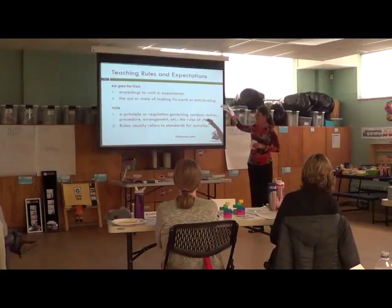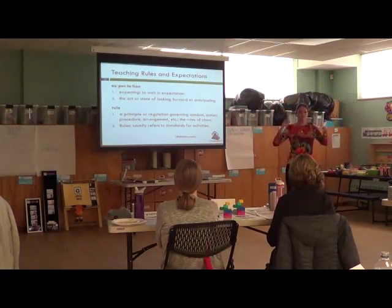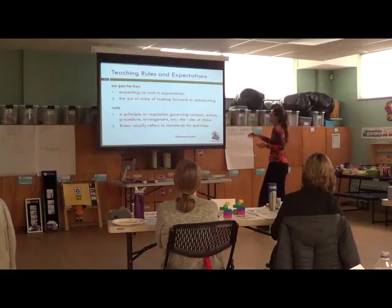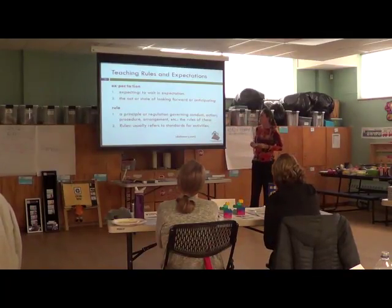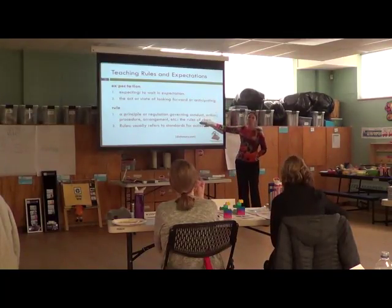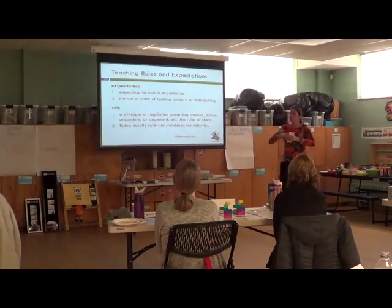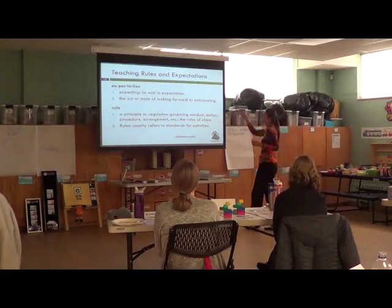We want to decipher the difference between expectations and rules. An expectation is a general, overarching, big-picture philosophy on how we want to act. Rules are the specific principles — the ways we act — that go under those expectations. We might have an expectation of keeping our friends safe, and one of the rules that goes with it is we use gentle hands. We might have an expectation of keeping our toys safe, and the rule is we put our toys back in the cubbies. We need to teach both of them to kids.